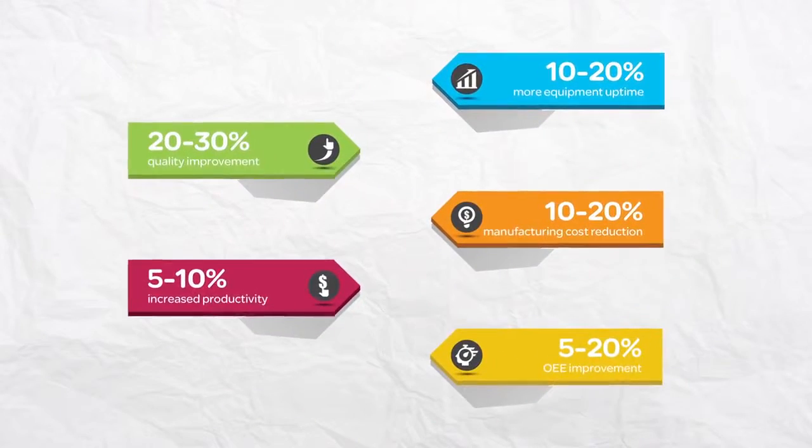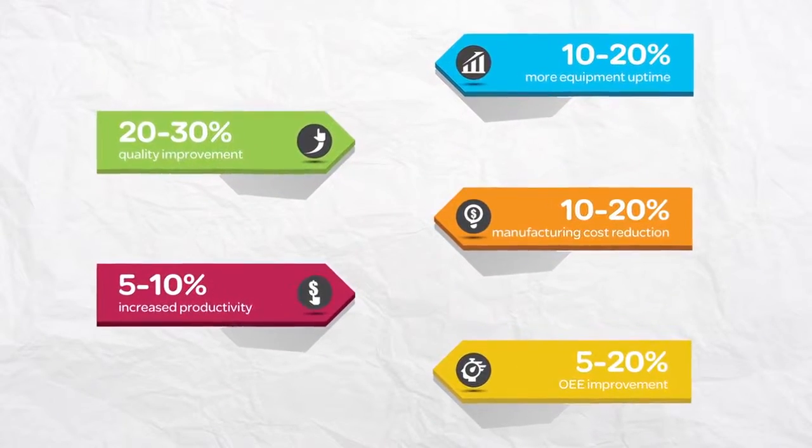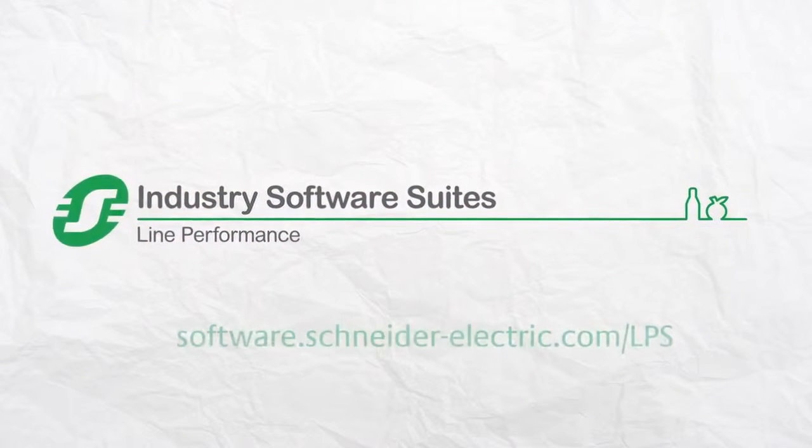Line Performance Suite is a turnkey solution that makes your packaging line better. Get started today with a free consultation.